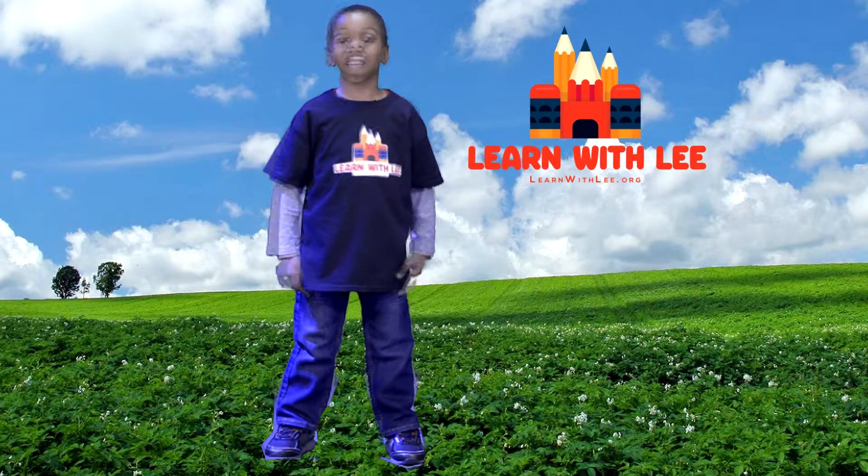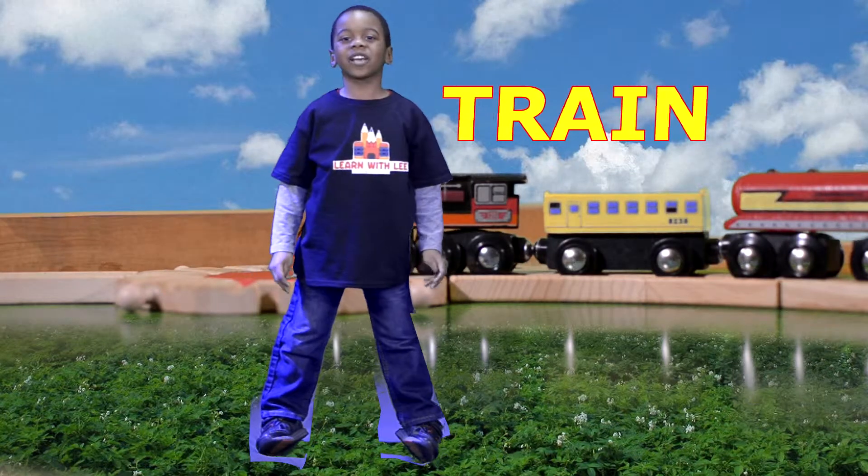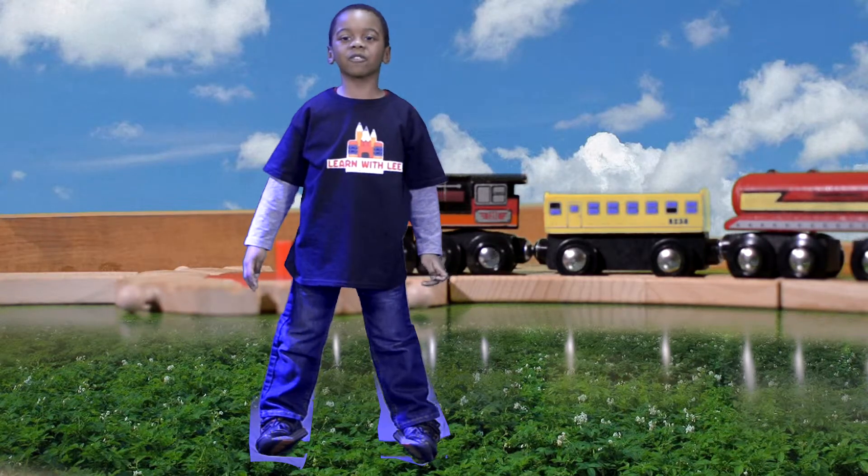Welcome to LearnRefly. Today we're going to learn about trains. We're going to learn how to spell the word train. We're going to count some trains. Come learn with me.